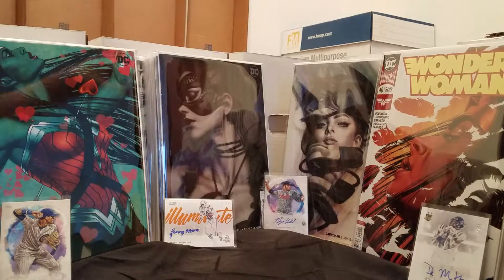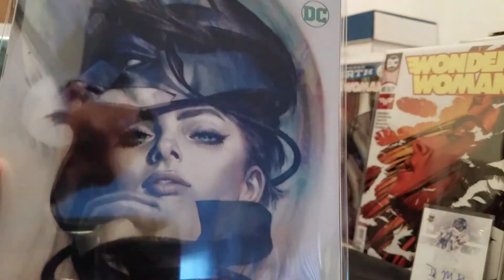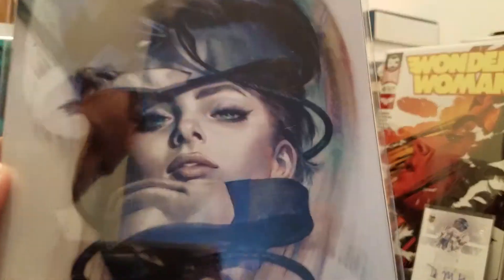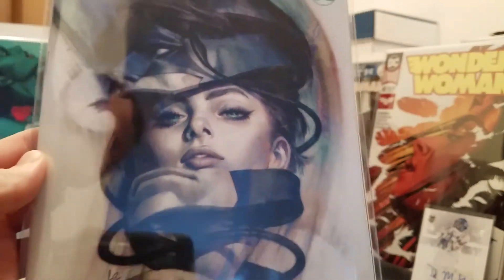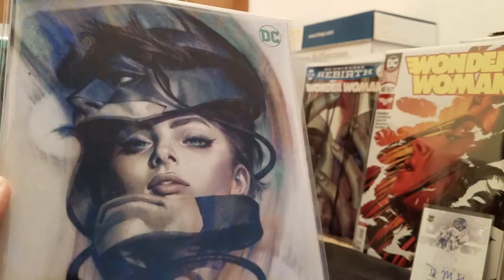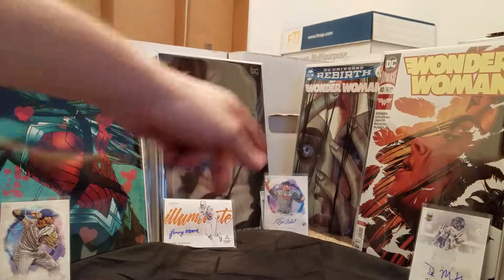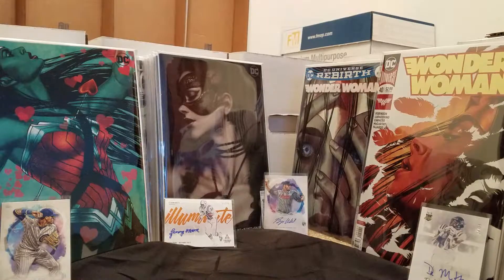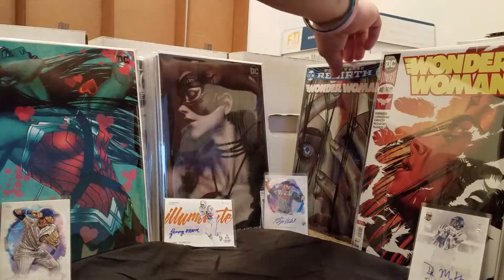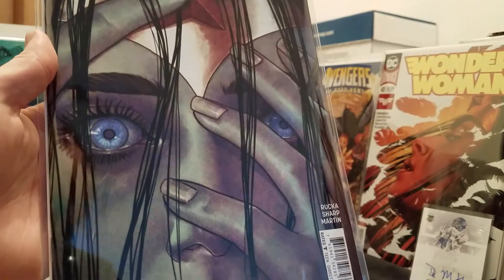That's a good one. Although this right here is probably one of my favorites — look at the freaking colors, they're incredible. One of my favorite covers of last year. That's a good one too. It's Jenny Frizen who does this one right here. The eyes are just incredible. She's one of my favorite artists — just a goddess of the industry. She's awesome.